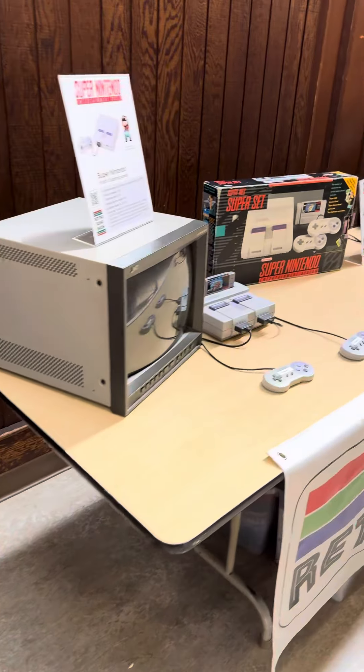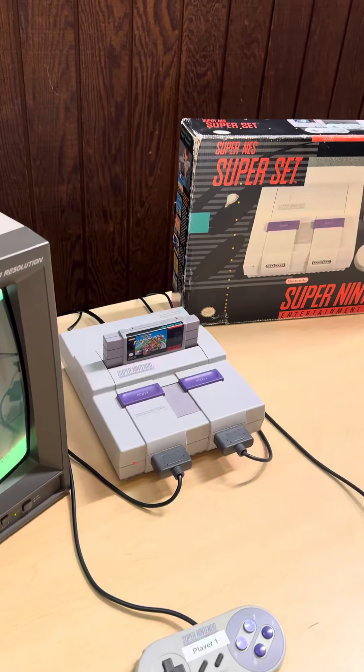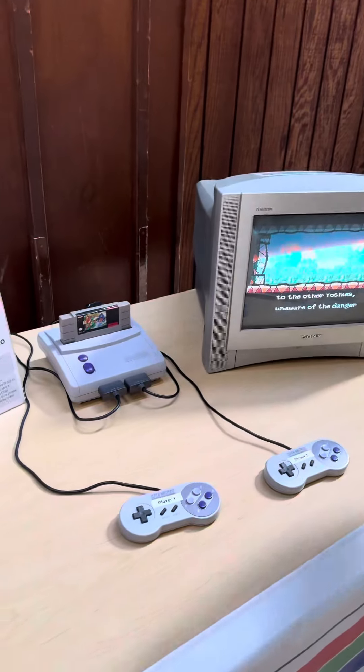Coming down a little further, we've got the Super Nintendo playing Super Mario Kart, as we make the leap into the 16-bit generation. Next to the Super Nintendo, we have the Super Nintendo Junior — the same console, but smaller and cooler.